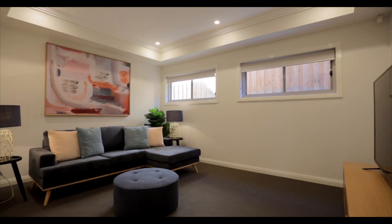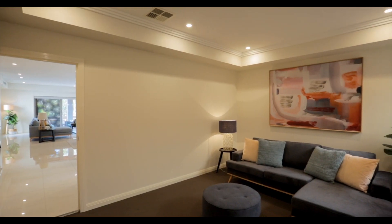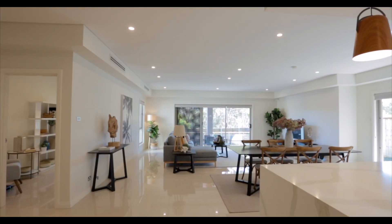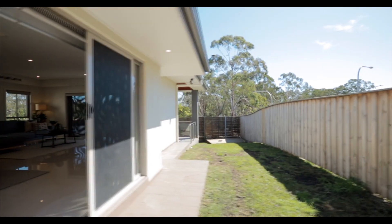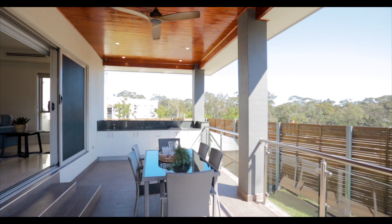There is also a media room downstairs which can serve as a bedroom for guests, as this home features a guest bathroom downstairs for your convenience.